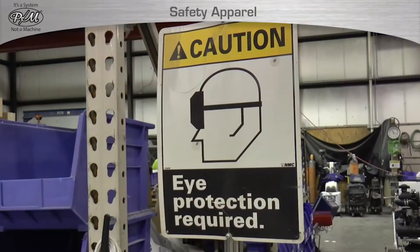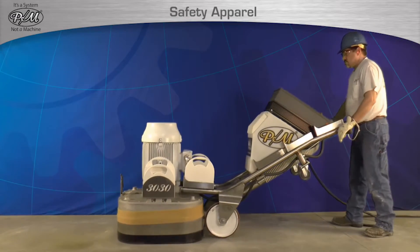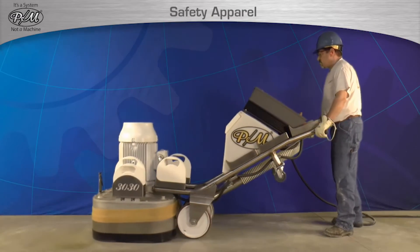Most commercial projects require the use of safety glasses at all times, but even if they are not otherwise required, they are required when using and operating any STI products.